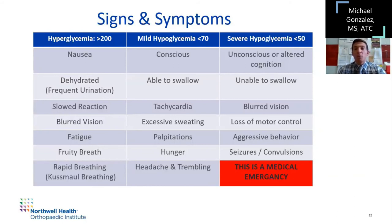For hypoglycemia, you can break it up into two categories: mild and severe. If they're mild — conscious and able to swallow — you can usually handle the situation easily by getting them a carbohydrate snack or drink. Watch for excessive sweating, palpitations, and headache as signs their blood sugar may be dipping. If your athlete becomes unconscious or unable to swallow, this is an automatic medical emergency. Activate your EAP and anticipate that you'll need to use the glucagon injection.